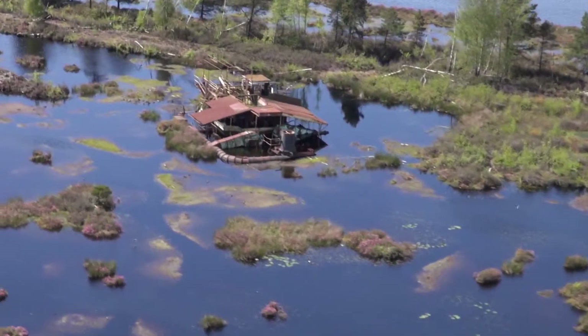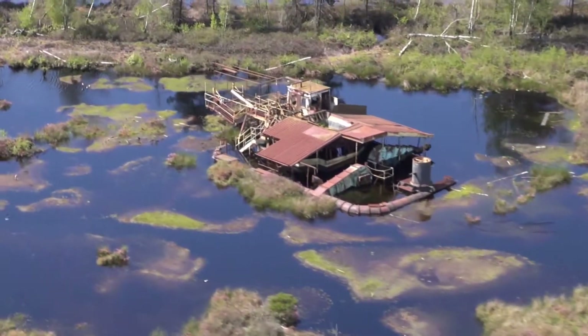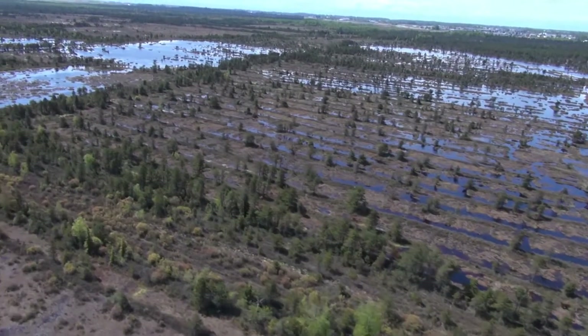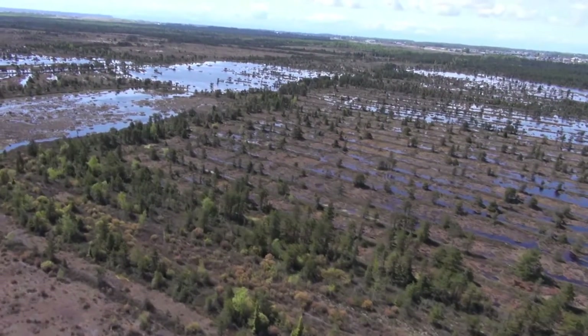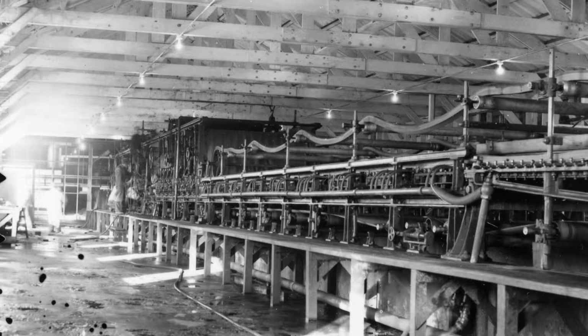Decades later, large pieces of industrial equipment sit rusting in the bog. From the air, you can clearly see where large ditches have been dug to facilitate the harvesting of peat, an industry that started here in the 1930s and continued to 1984.